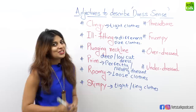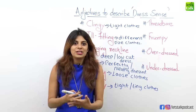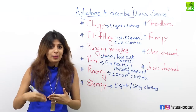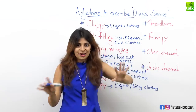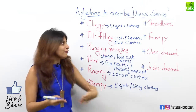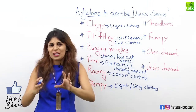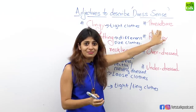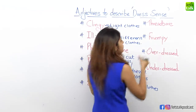Moving on to the next adjective: threadbare. There are certain clothes that we just love way too much — we don't want to give them away. We keep wearing them and eventually the clothes are so old that they are all tattered or have holes in them; they've become so thin. Such clothes can be described as threadbare. For example, "Oh my god, look at your clothes — they are so threadbare!" Threadbare means old, tattered clothes.